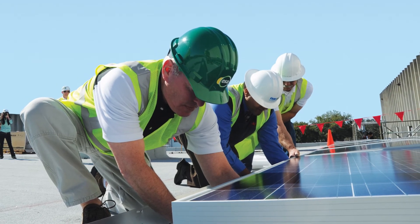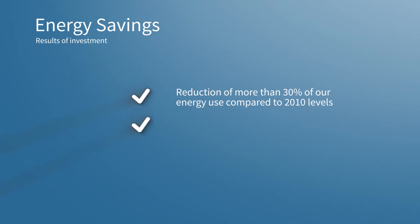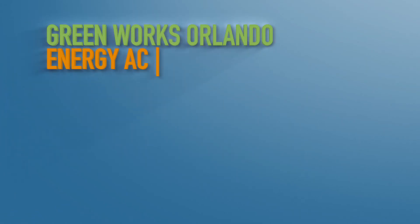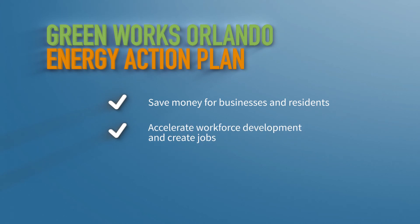Overall, the investments made in the City of Orlando's buildings have reduced more than 30% of energy use compared to 2010 levels and avoided nearly $1.1 million in energy costs, saving taxpayer money and improving our operations. The direct savings from these investments are recaptured in the Revolving Energy Fund, which can be appropriated to other efficiency projects in the future. These savings are a small example of how the City of Orlando is leading by example and doing our part to enhance the quality of life for our residents, drive economic savings, and reduce our impact on the environment.